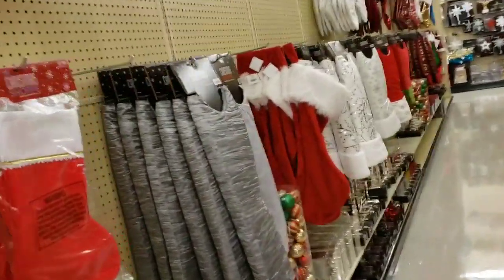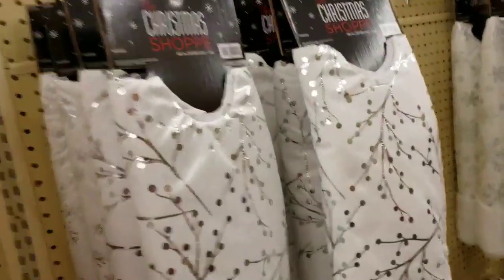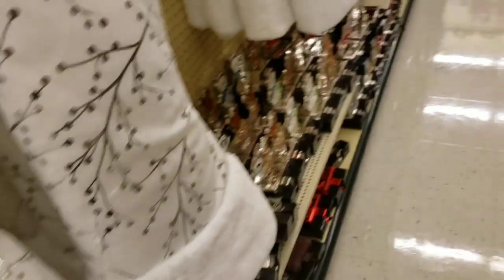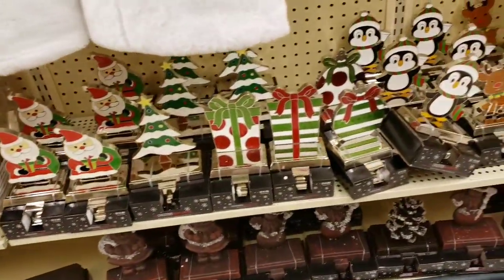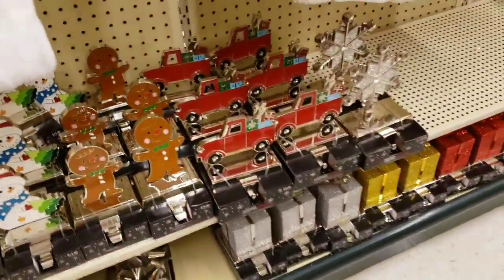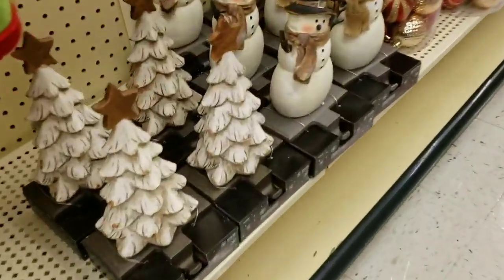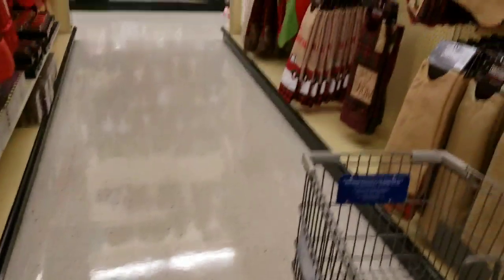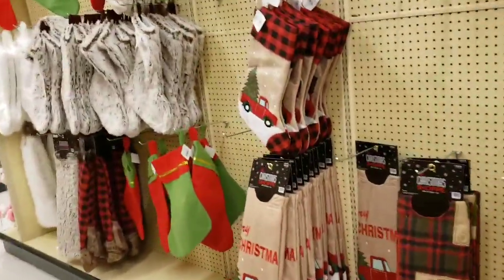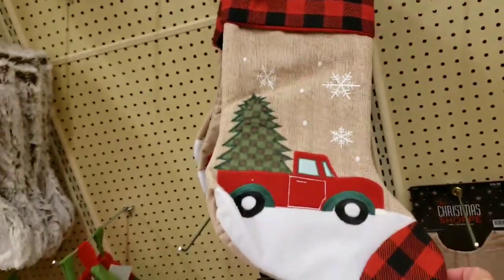Tree skirts - pretty! $39.99, these are nice and heavy. Very cool! It's hard to find stocking hangers around where I live. That's pretty cool - I like these. I think I bought some last year on clearance. $9.99.